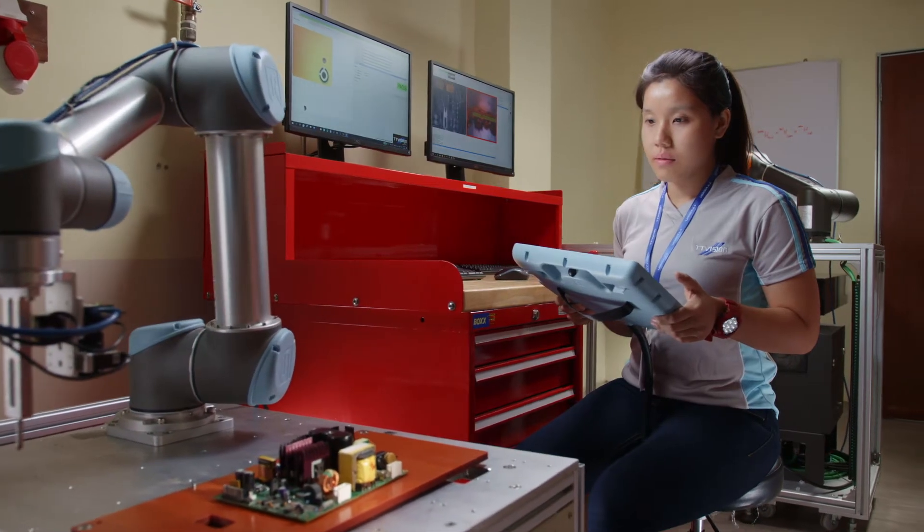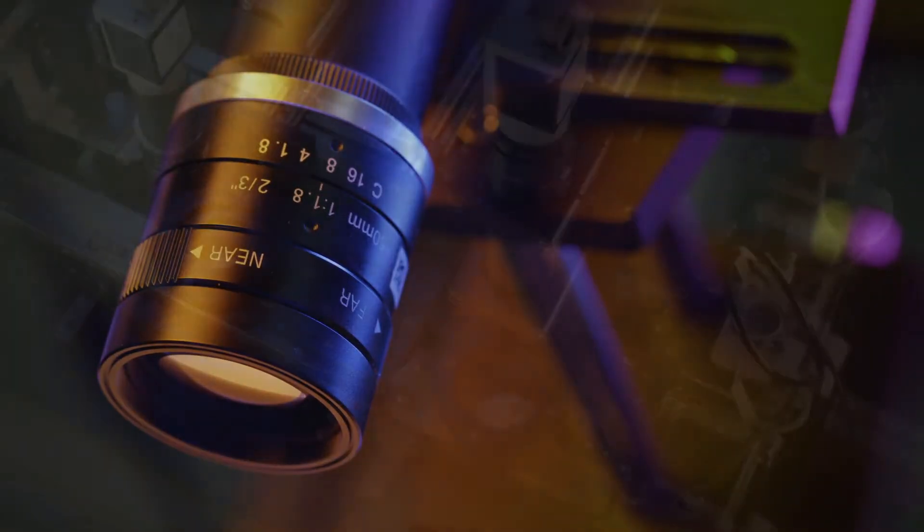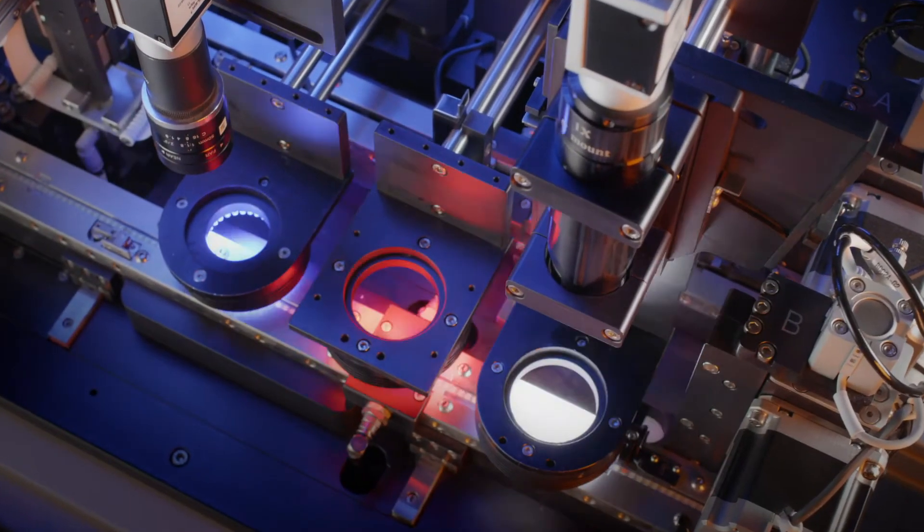These innovations are the culmination of the company's early investment in result-oriented R&D. Our team conceptualizes, designs and creates prototypes, as well as tests products to meet the highest standards.